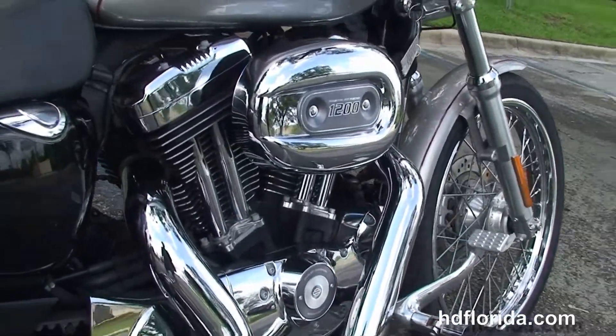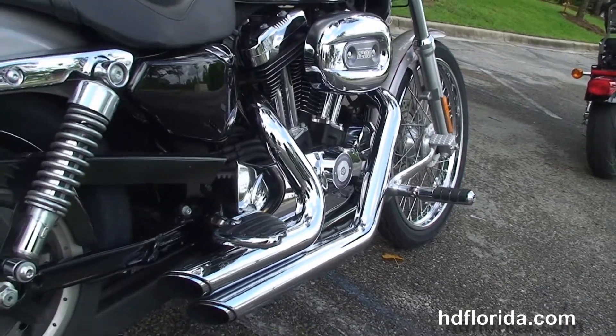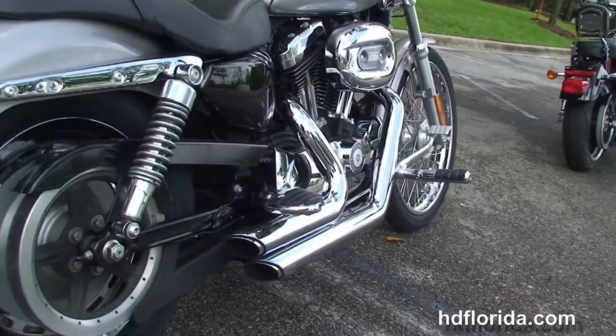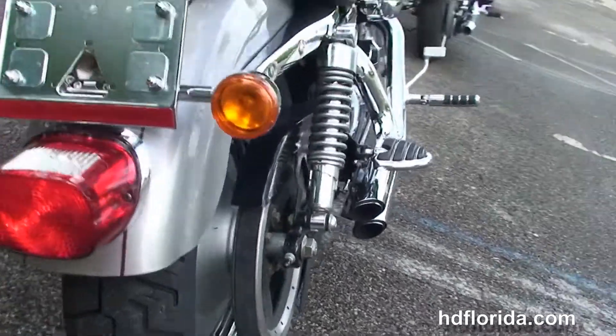the rubber-mounted, air-cooled, 1200cc Evolution V-twin engine with 5-speed transmission, high-flow air cleaner, Stage 1 fuel mapping, and the Vance & Hines Staggered Short Shot Exhaust.